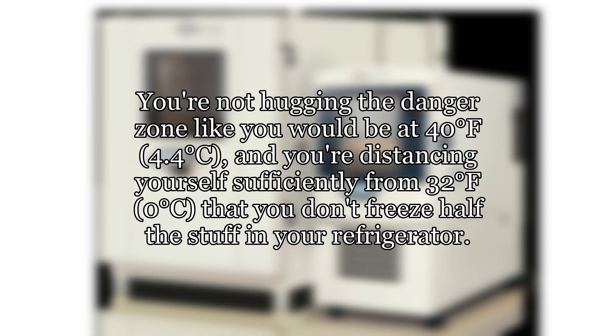You're not hugging the danger zone like you would be at 40 degrees Fahrenheit, 4.4 degrees Celsius, and you're distancing yourself sufficiently from 32 degrees Fahrenheit, 0 degrees Celsius, that you don't freeze half the stuff in your refrigerator.